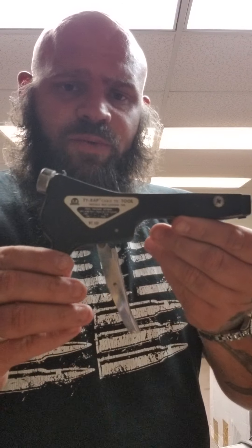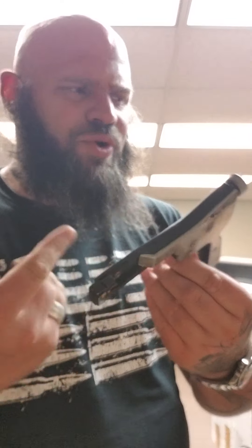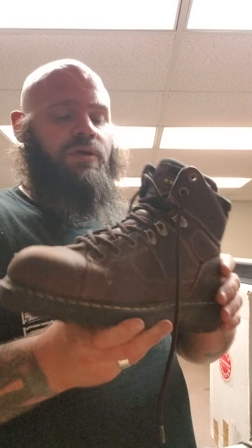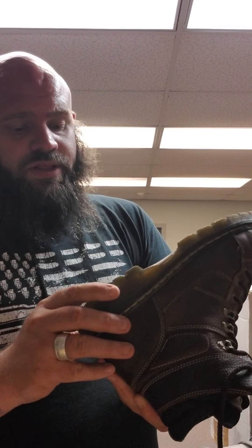I got this tie wrap cable tie tool. I sell them for like $30, $35. I got a pair of Doc Martens steel toe boots, professional series. These are lightly used and they should sell for about $50 shipped.